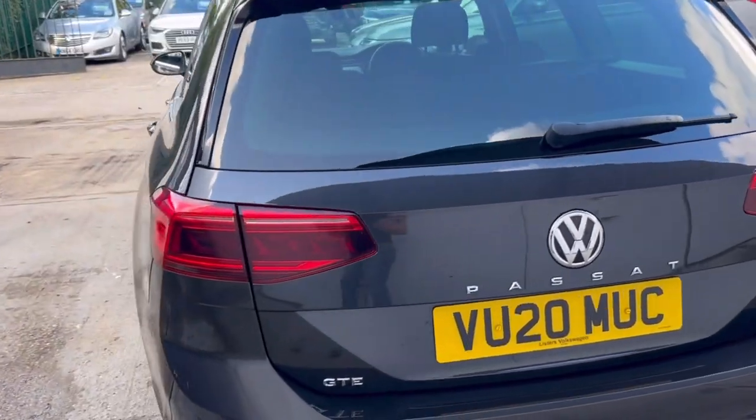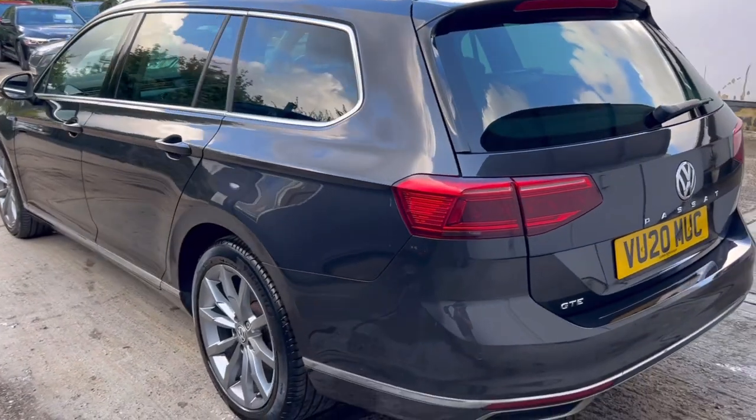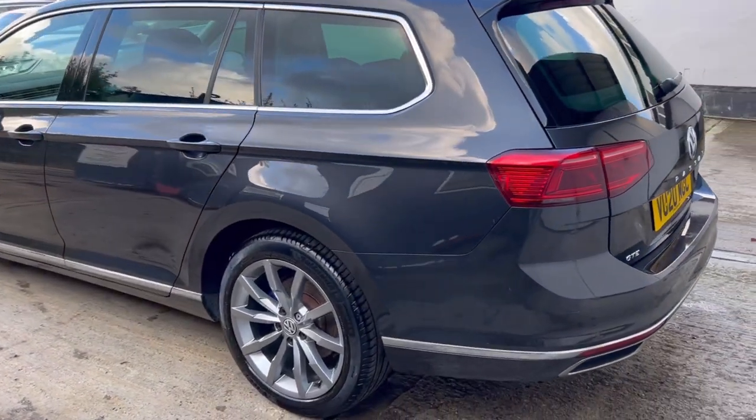The next oil service is showing as due at 8,500 miles, for approximately 260 days.